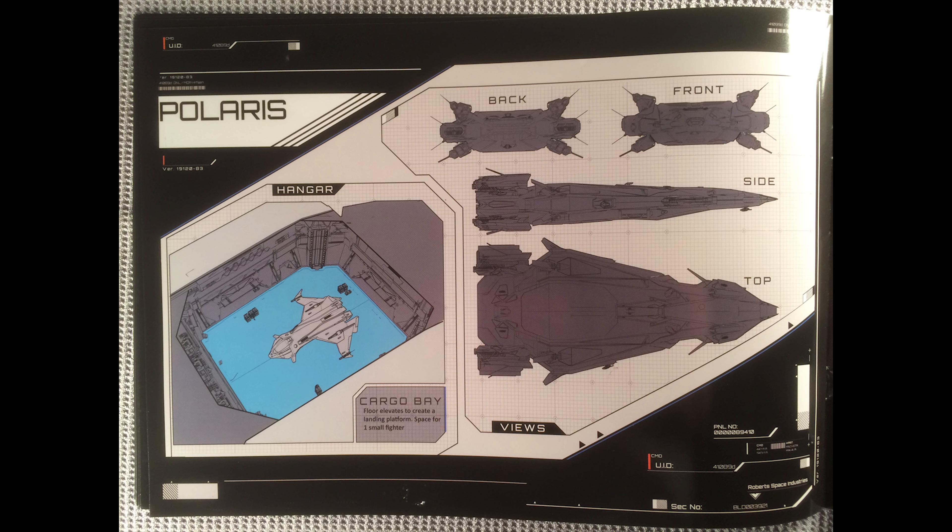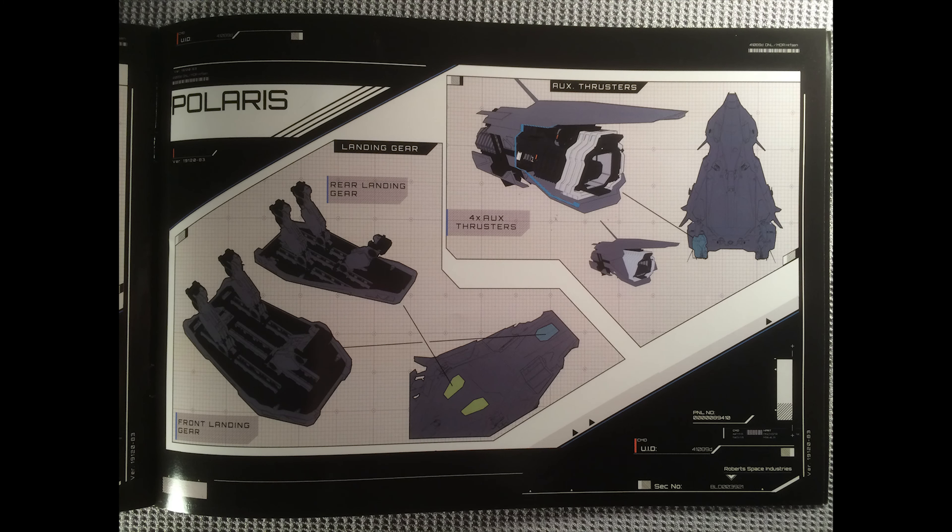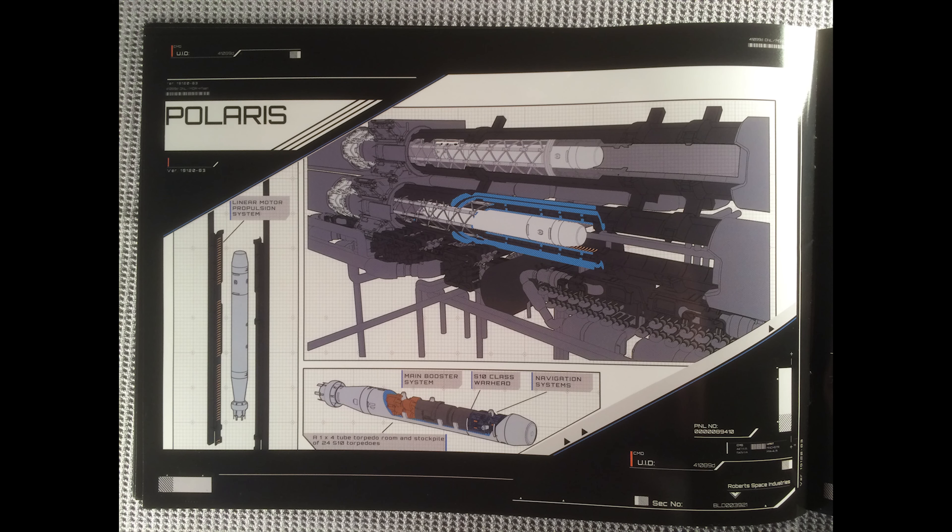Moving forward, just some more overview, engineering-style documents — in the style to look like engineering, but not necessarily engineering style. We do see a nice shot of the hangar and how large it is. That Gladius — you could easily probably fit another Gladius in there, which means you could fit so many Merlins. I feel like when I get my Polaris, I'm just going to fill this thing with Merlins and we're just going to have mosquito warfare — Merlins will blot out the sun. Moving forward we have shots of landing gear, thrusters, and a shot of the torpedo bays with a cutaway showing size 10 torpedoes.